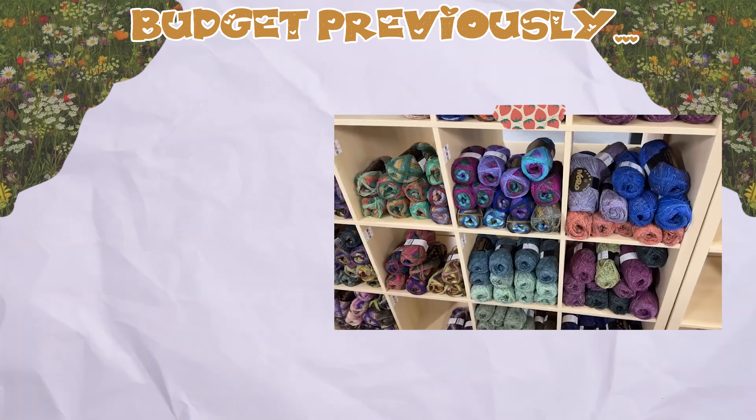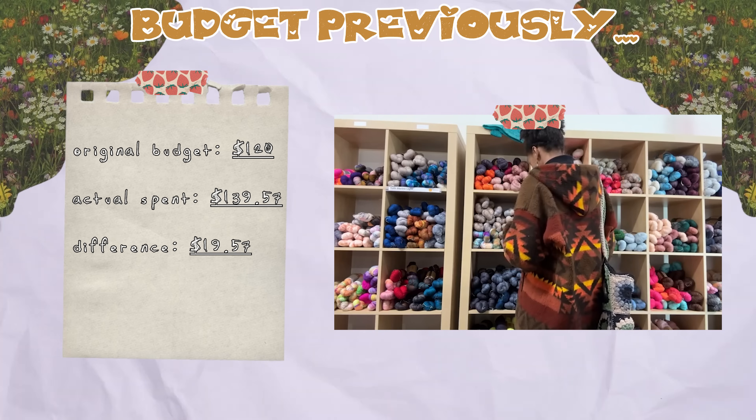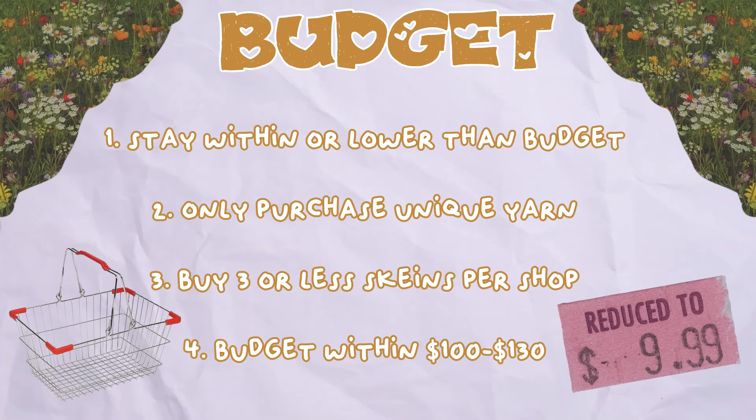I don't do yarn hauls very often unless I have a very specific project in mind, due to yarn being very expensive where I live, but let's go ahead and see what Chicago has to offer. Before we even go anywhere though, we need a budget — and a stricter one than last time. In the previous yarn shopping video I spent $19.57 over my original budget, which wasn't bad, but this time I want to stay within the budget I choose. I only want to purchase unique yarn with interesting colors, or yarn I won't be able to get anywhere else, and I want to keep it at less than three skeins each shop. We're going to keep the budget between $100 and $130, however I'm hoping I can get eight skeins for only $20 — I know that's practically impossible, but you never know, they might have sales going on.